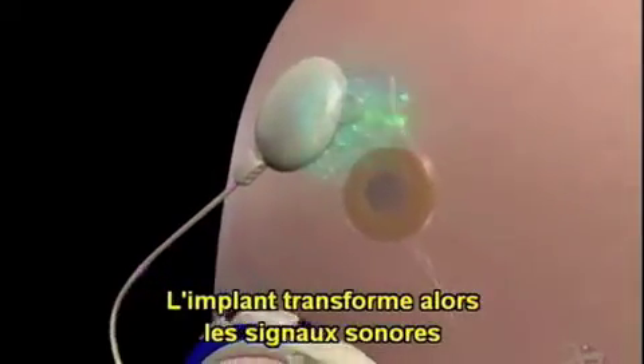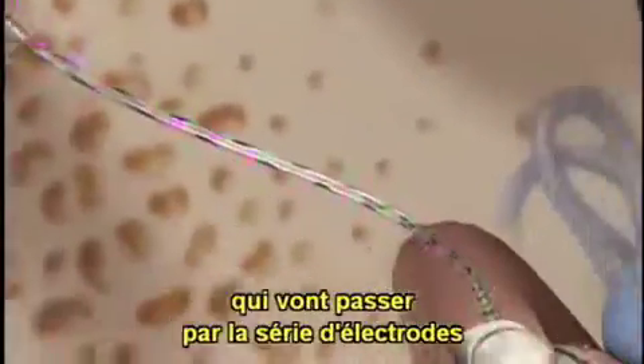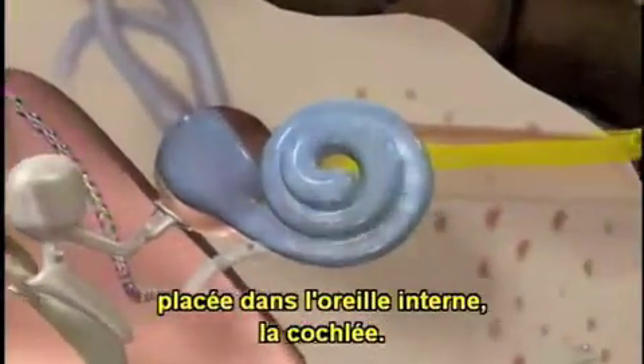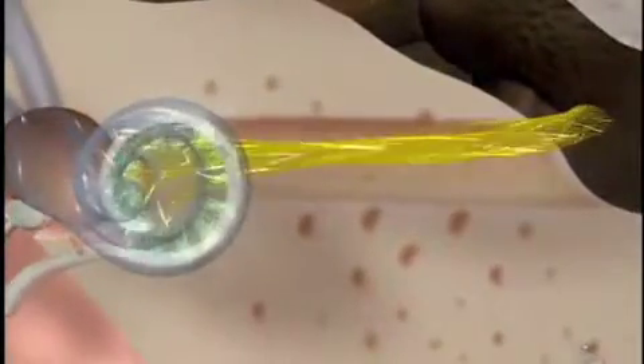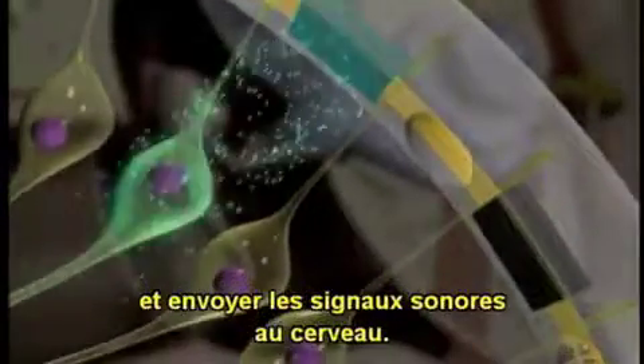The implant will turn the sound information into electrical signals that travel down to an electrode array inserted into the tiny inner ear, or cochlea. The electrodes directly stimulate the auditory nerve, sending sound information to the brain.